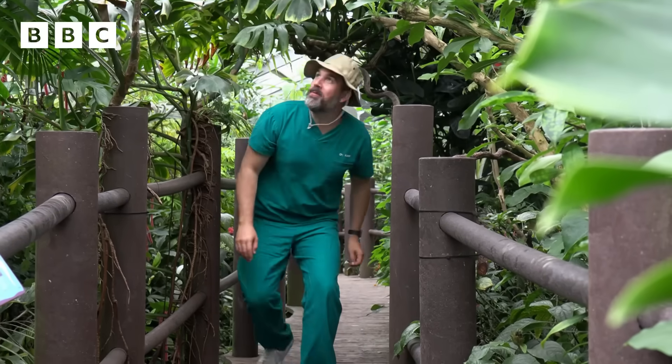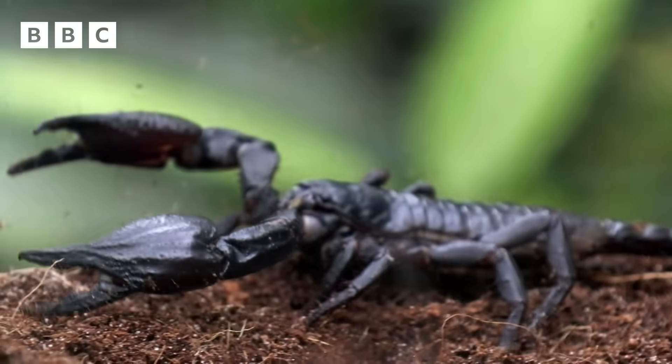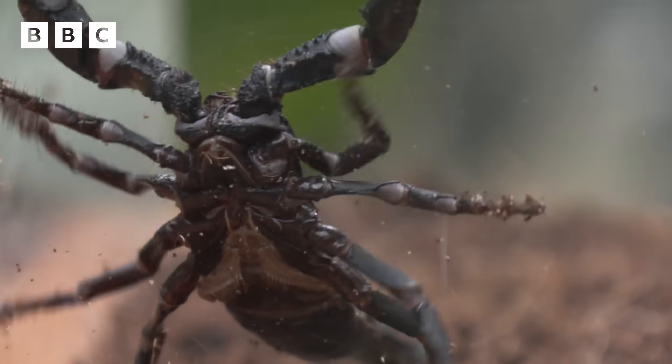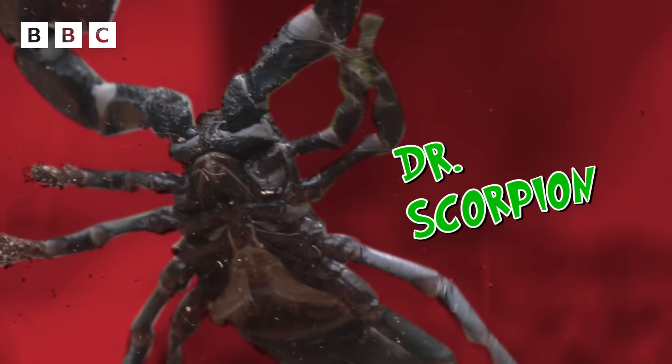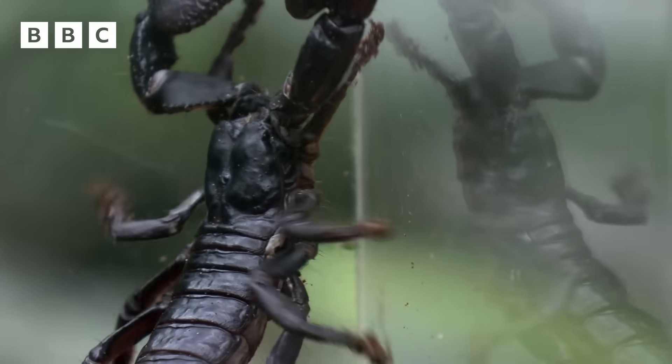I'm hunting for today's medical hero. He must be around here somewhere. There he is. Say hello to Dr. Scorpion. This formidable and dangerous creature is helping to make life-saving medicine.